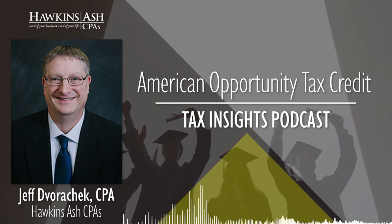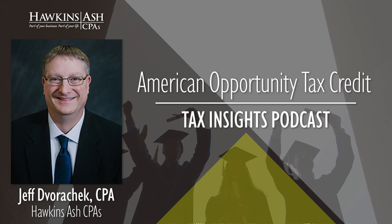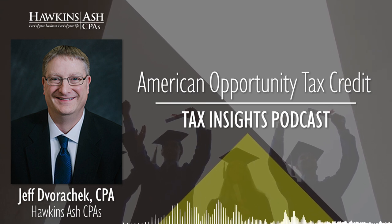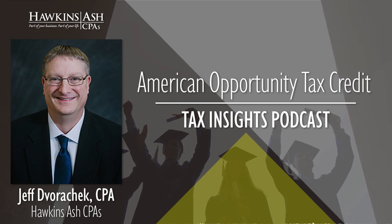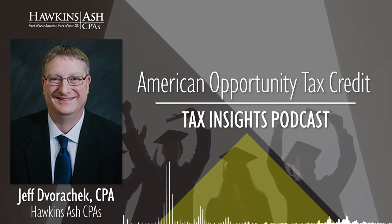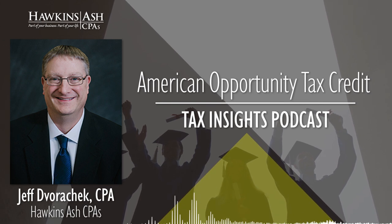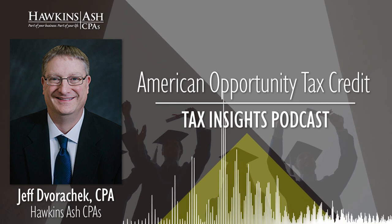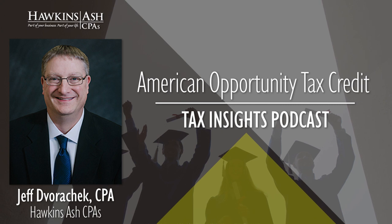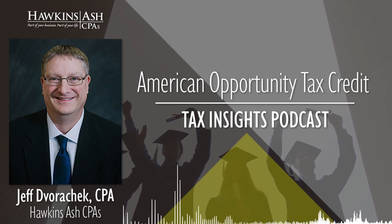You mentioned earlier about income limits — what are those limits? The credit's been around for a while and these limits have not changed, so they have not inflated up. They begin at $80,000 for single filers and phase out if your income is $90,000. If you're married, the phase-out starts at $160,000 worth of income and totally phases out at $180,000 worth of income.